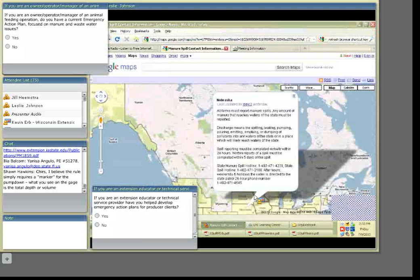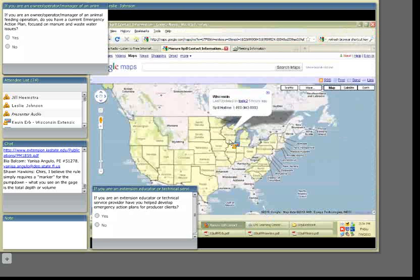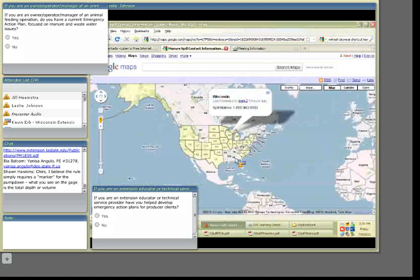Somebody brought up the map and clicked on Nebraska. You'll see the technical information from the regulatory authorities in Nebraska. In the third paragraph it says verbal reports are required within 24 hours and written reports completed within five days. The next paragraph has the state manure spill hotline and a separate number for other spills — diesel, hazardous waste — as well as an after-hours number. Clicking on Wisconsin as another example, currently we only have the spills hotline listed, which is used for spills of any kind. Over the next few weeks and months, we hope to be getting data in from all 50 states with those reporting requirements.